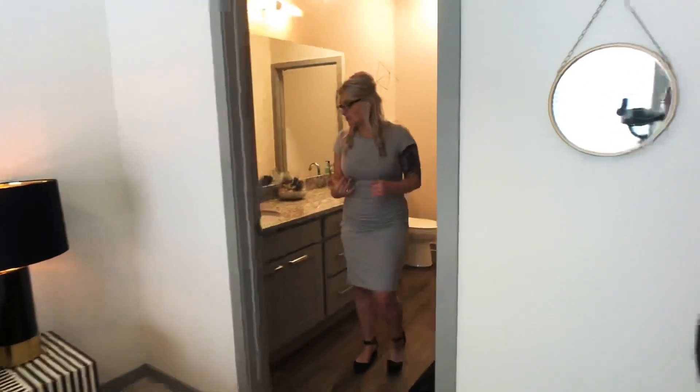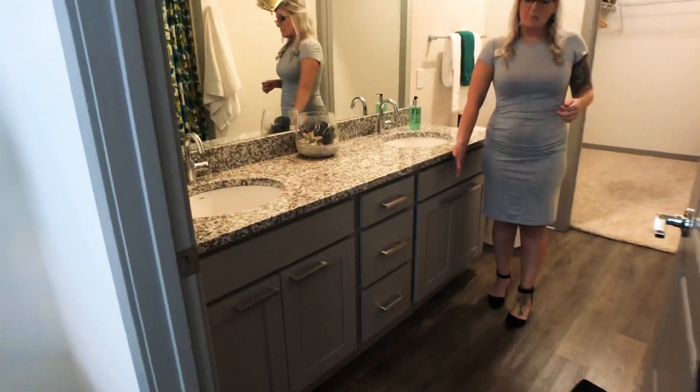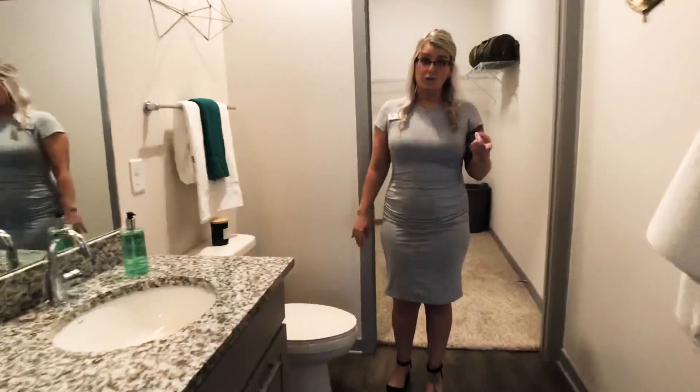And then you come through to the master bath. It has a double sink, lots of countertop cabinet and drawer space. And a garden style soaking tub.